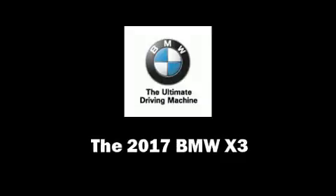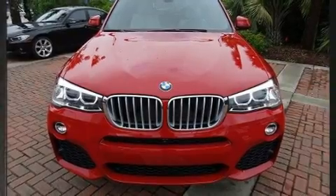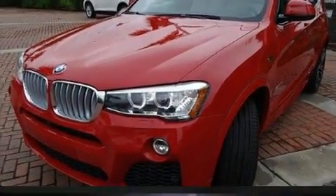The 2017 BMW X3. Under the hood, you'll find a four-cylinder engine with more than 200 horsepower, providing a smooth and predictable driving experience.